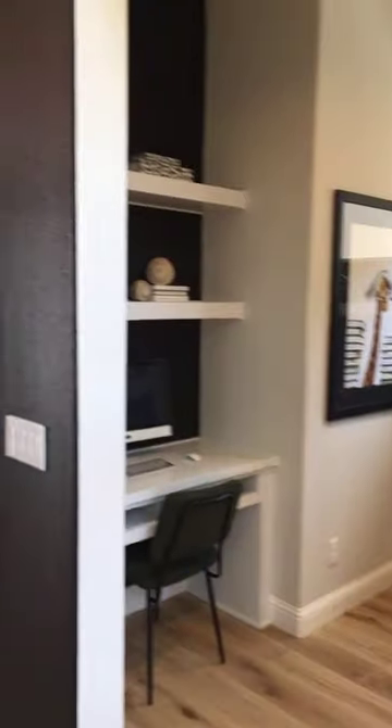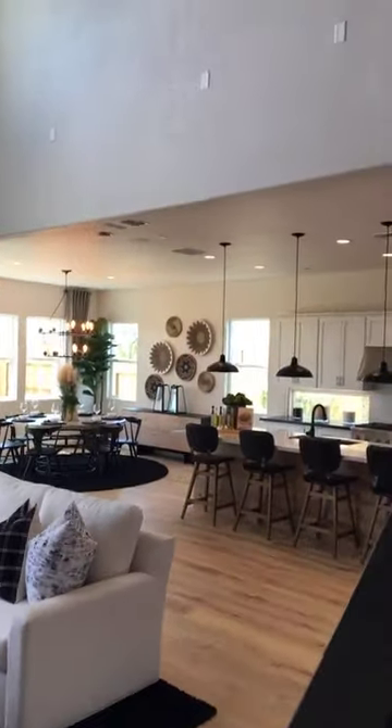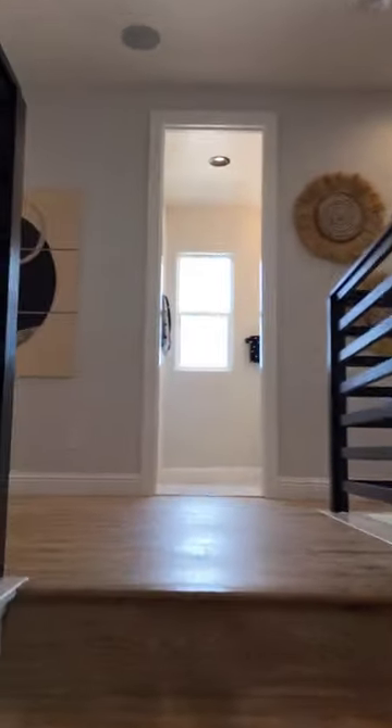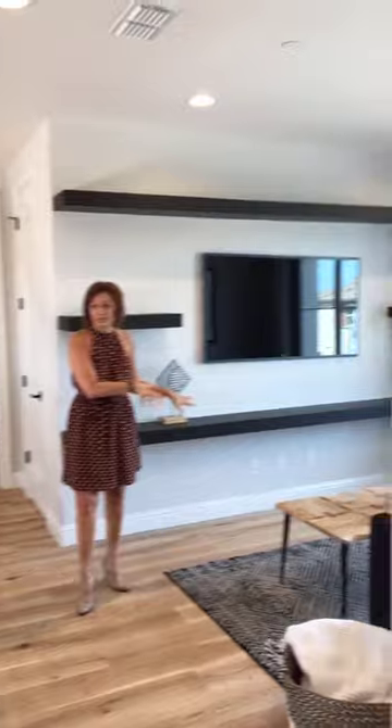Let's take a quick run upstairs. The height of the ceilings gives this home such a wow factor — when you walk in or when you have people walk in, it's just going to be amazing. Once you get upstairs, you have this great loft area so that the kids have their own space. When they're playing video games or want to watch a movie, they can come up here and have their own space.